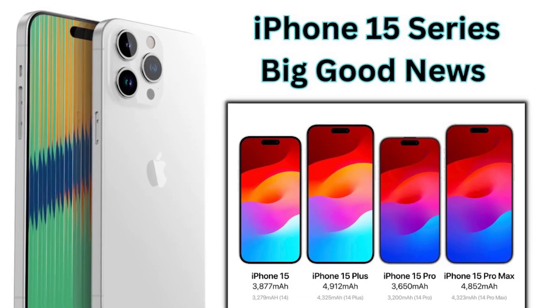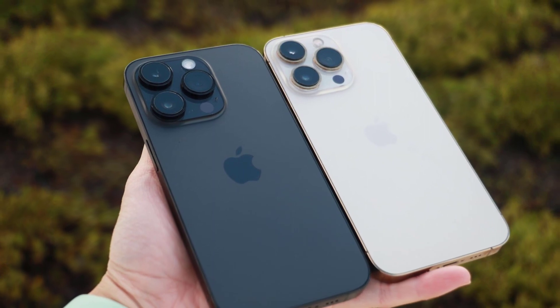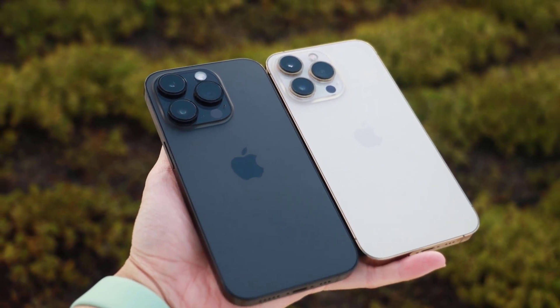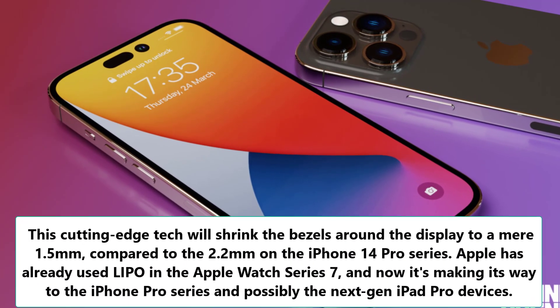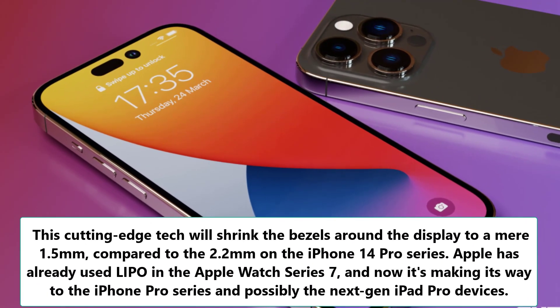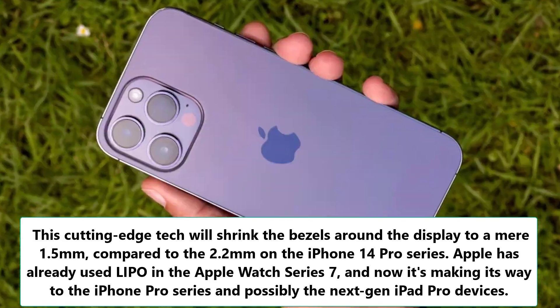Number 1: Say goodbye to chunky bezels. The iPhone 15 Pro and Pro Max are set to sport new low-injection pressure over-molding (LiPo) display technology. This cutting-edge tech will shrink the bezels around the display to a near 1.5mm, compared to the 2.2mm on the iPhone 14 Pro series.